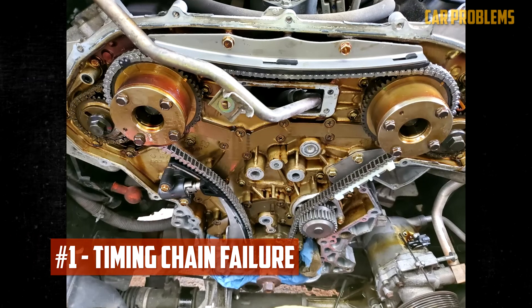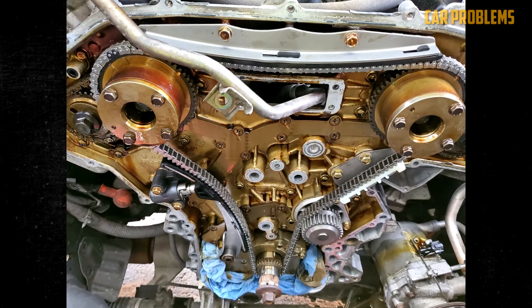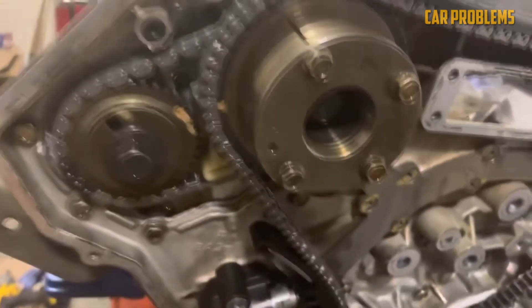Timing Chain Failure: This problem affected early models of the VQ40DE engine manufactured from 2005 to 2010, due to a poor design of the secondary timing chain and tensioner. It can cause whining noises, misfires, and poor performance. Nissan fixed this issue in 2011 with a new design. The fix involves replacing the timing chain and tensioner, which can cost $1,000 to $1,500.